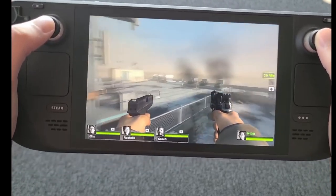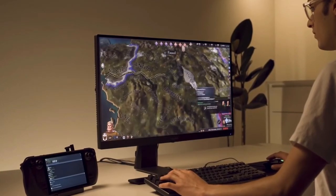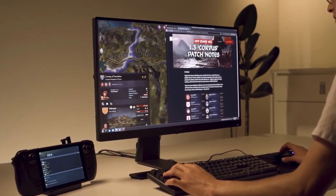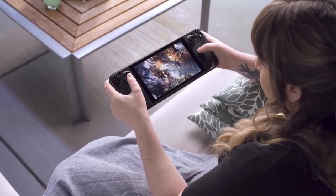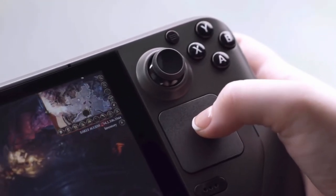Reservations started Friday, July 16th, which was yesterday. And how could I forget — the display is a 7-inch LCD touchscreen with a resolution of 1280 by 800 and a 60 hertz refresh rate. Sounds amazing! You guys need to hop on this, get on the reservation train if it's not too late.